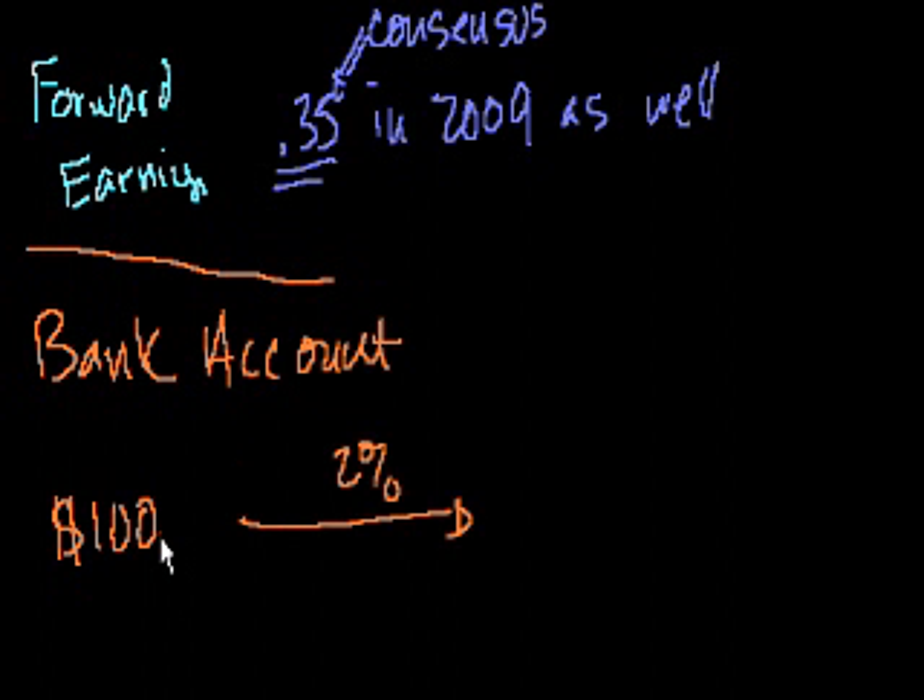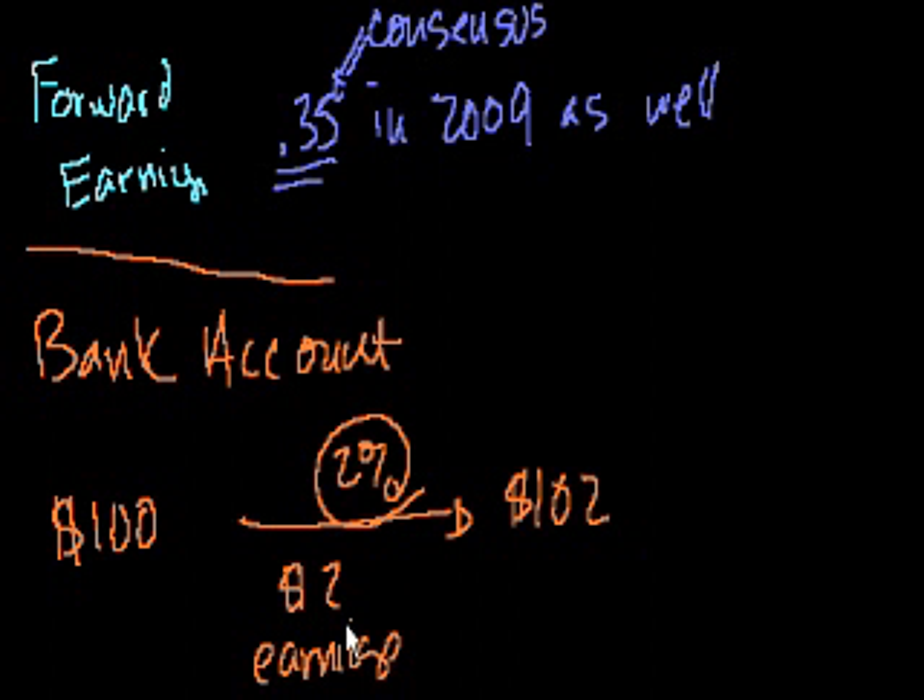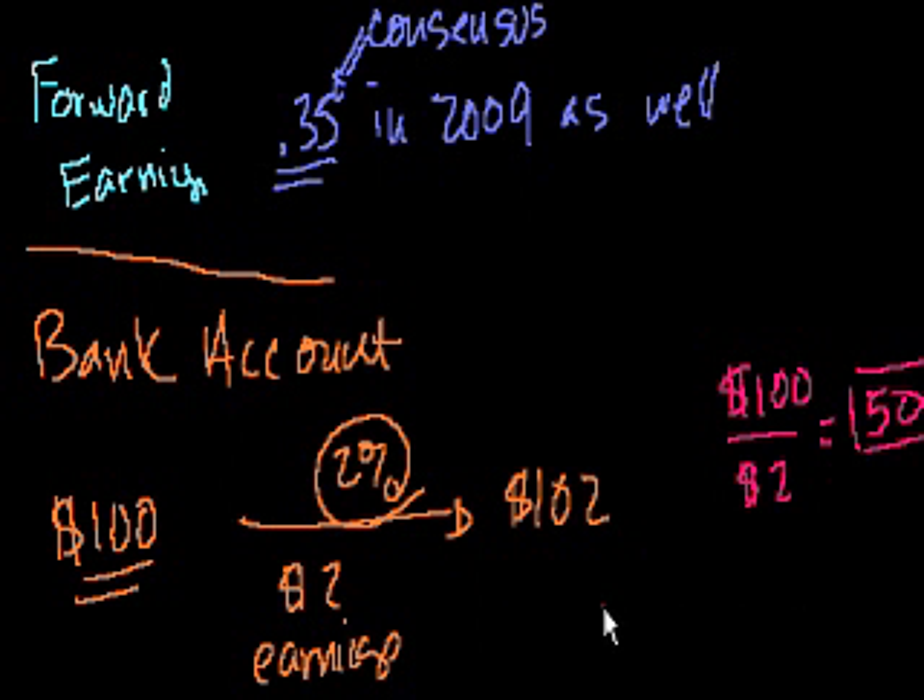If your bank account earns 2% guaranteed — say it's a CD — you have $102 at the end of the year. You made $2 of earnings. You paid $100 for that bank account, so the price is $100 and the earnings are $2. That's a price-to-earnings of 50. Flipped around, the earnings-to-price is $2 over $100, which is 2% — exactly the interest rate we normally use to describe bank accounts.